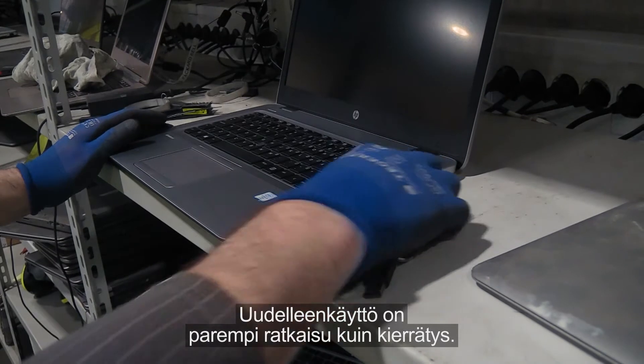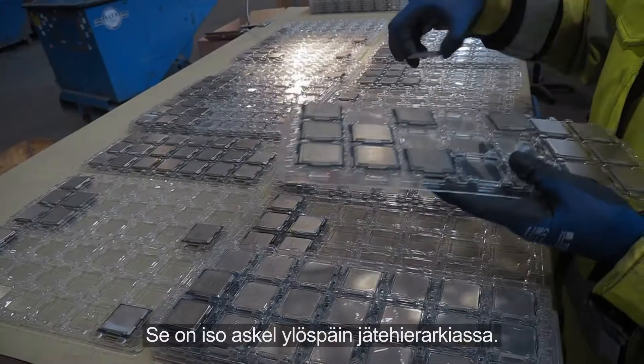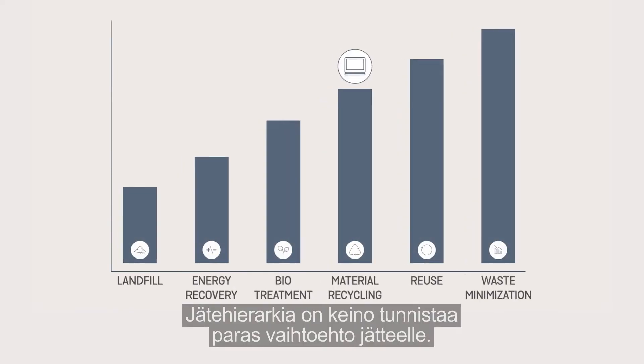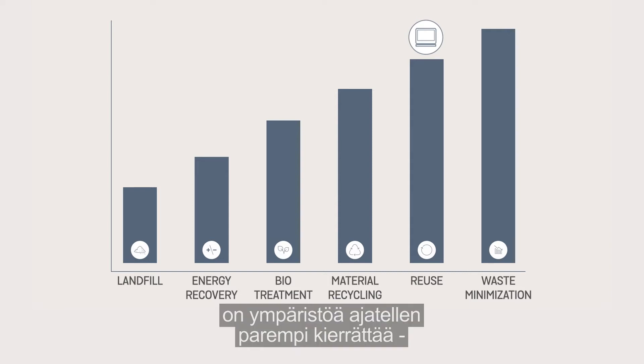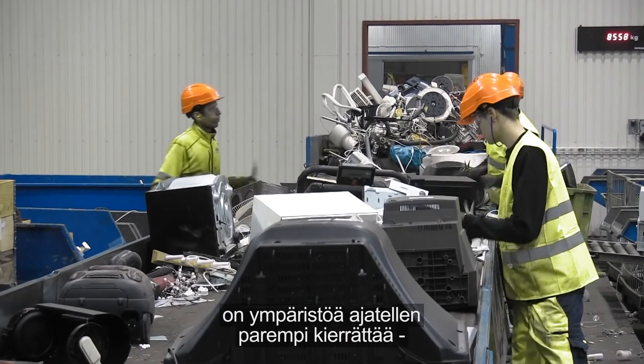The benefit when you compare reuse to recycling is huge, and it's a big step up in the waste hierarchy. The waste hierarchy is a way to identify the best option for the waste — life cycle thinking, you can say. For instance, if you have a 15 year old TV, then it might be more beneficial for the environment to recycle it.